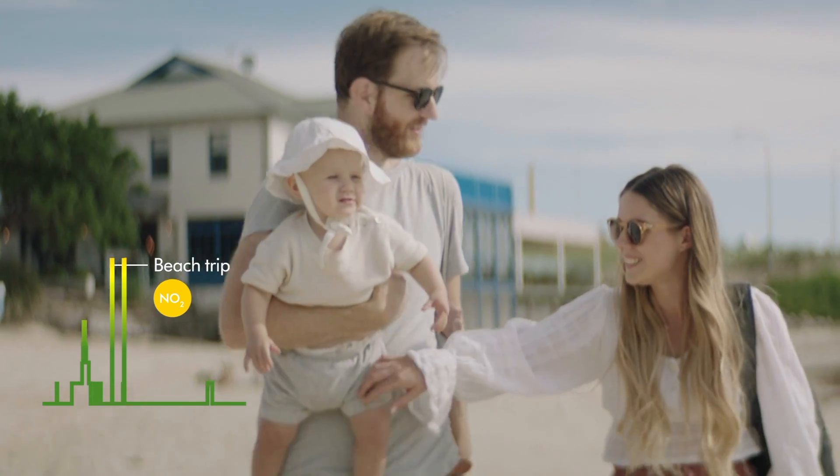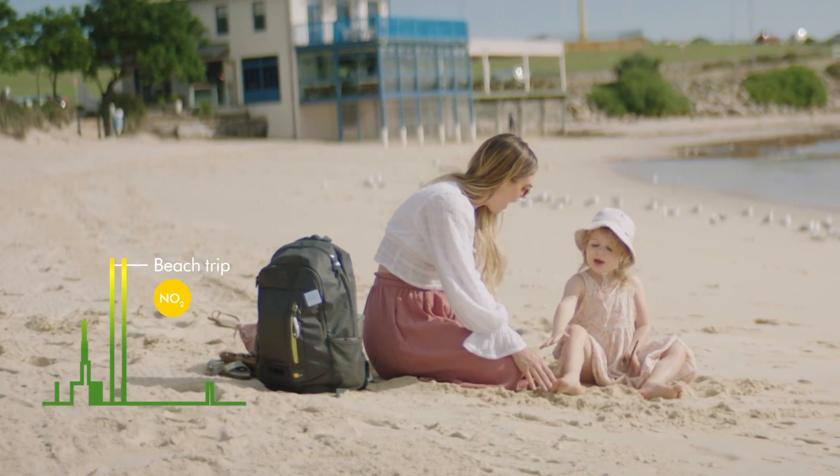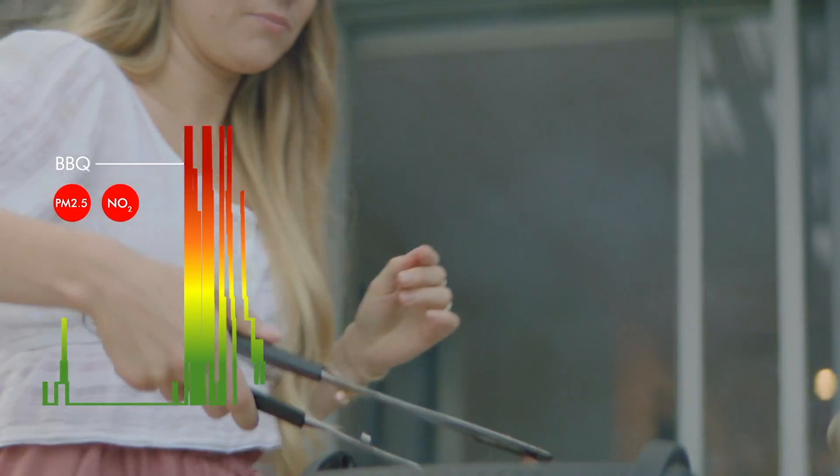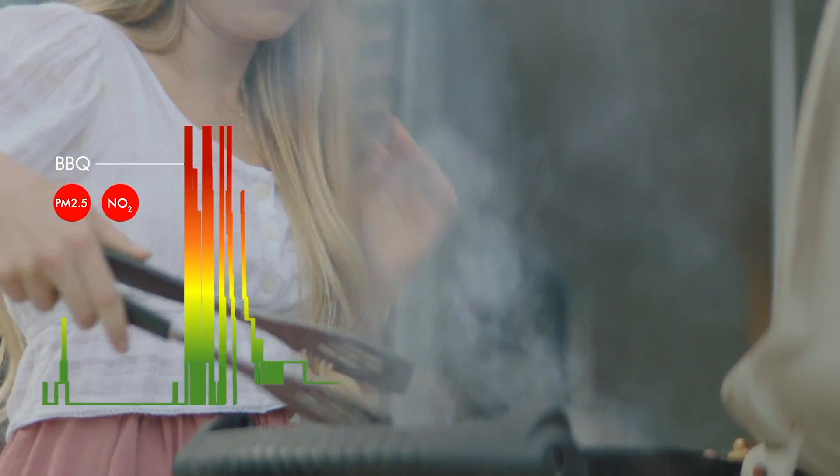When you were at the beach, the data showed low levels of NO2 pollution. In the afternoon there was an increase in both PM2.5 and NO2, but this didn't last very long as you were in a well-ventilated area.